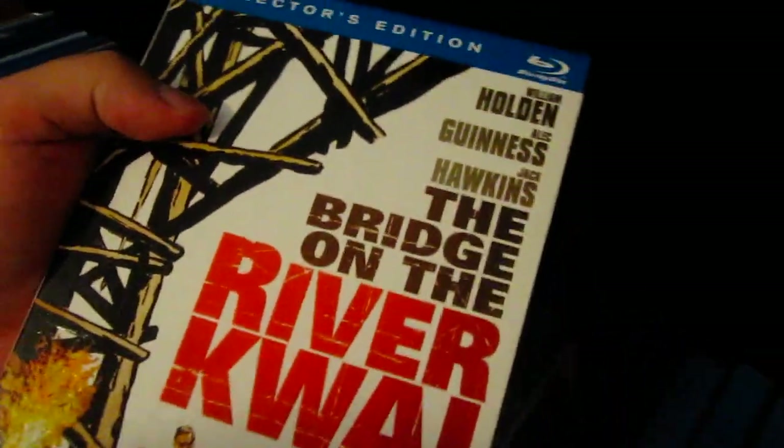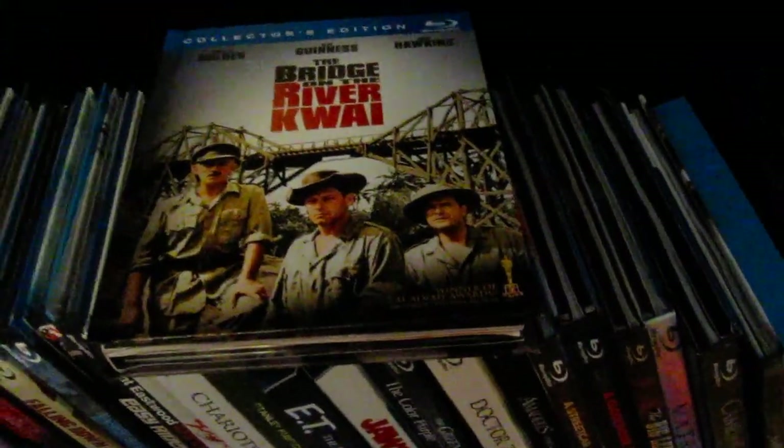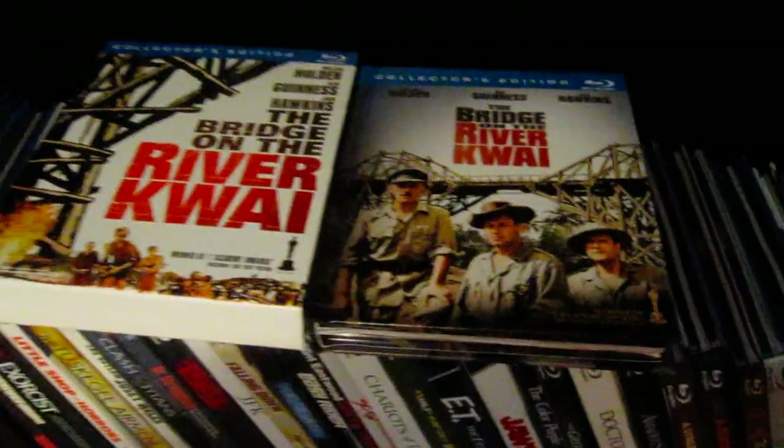Next up is The Bridge on the River Kwai right here — collector's edition. It slides out right there, a nice slip case box, and it is a digibook inside. Alec Guinness right there. It has photos and stuff like that. TCM two-disc edition, really nice — fantastic film, fantastic transfer. Again, probably one of my favorite Blu-ray releases I own. I think that along with Taxi Driver and 300 are in my top 10 best Blu-ray releases — I'm going to do a video for that coming up soon.